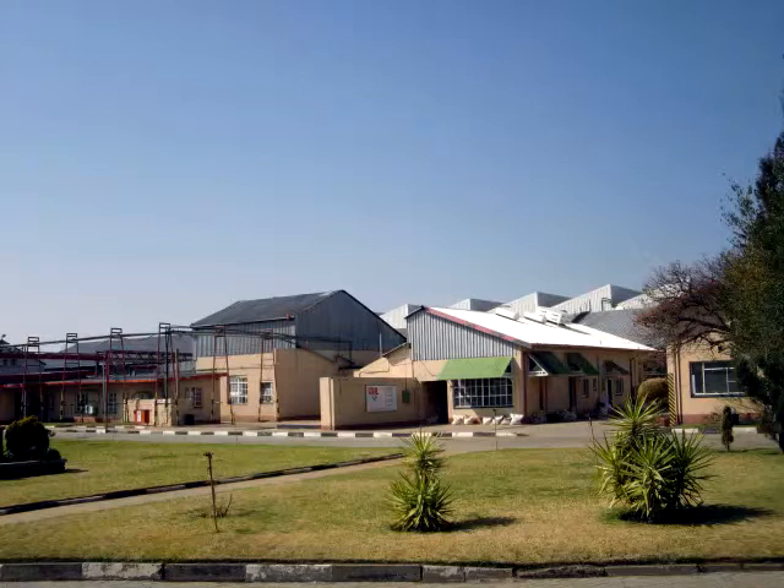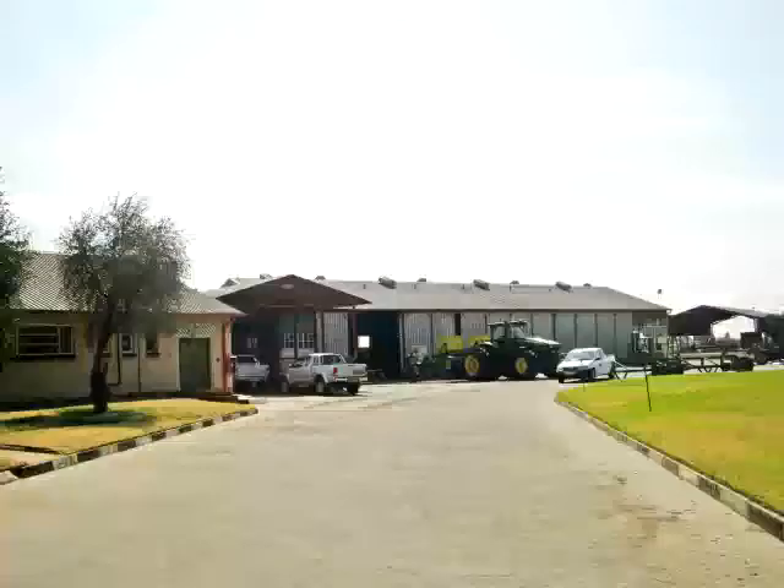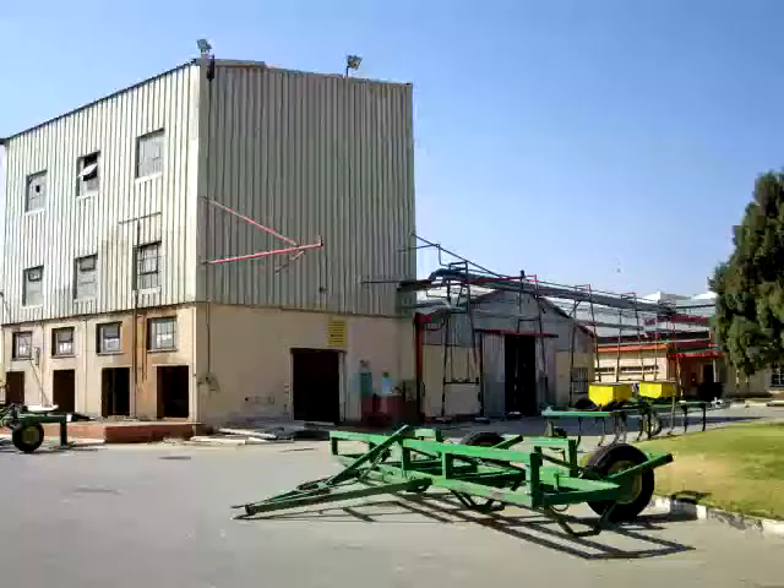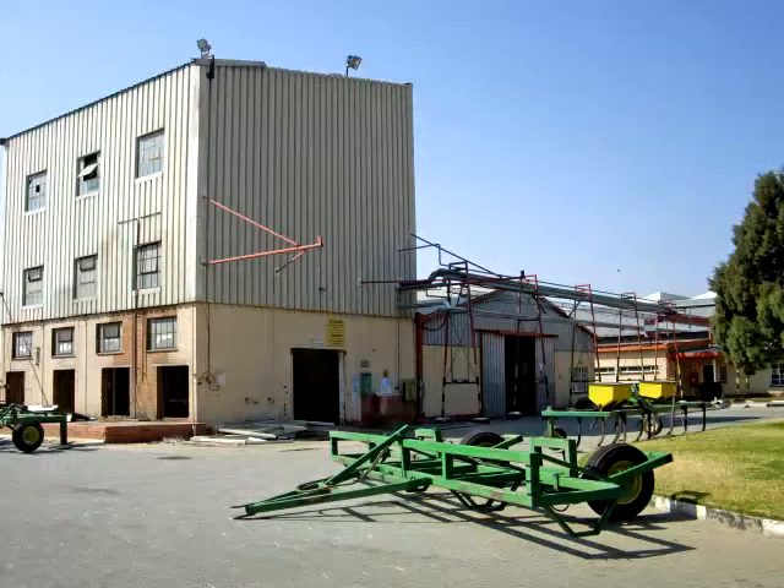The Clover Factory in Vesselsbronn, corner of Johan Kotze and 2nd Street, Vesselsbronn, Free State. This prime industrial property is located on the corner of Johan Kotze and 2nd Street in Vesselsbronn.